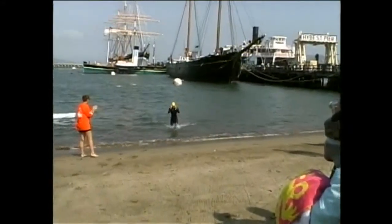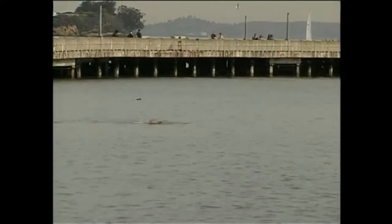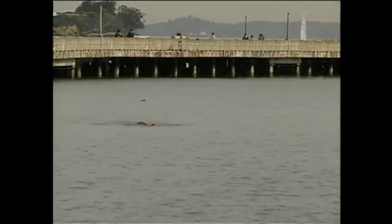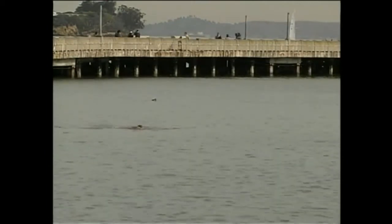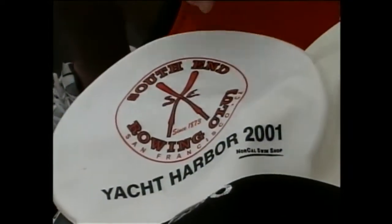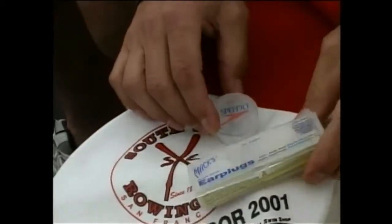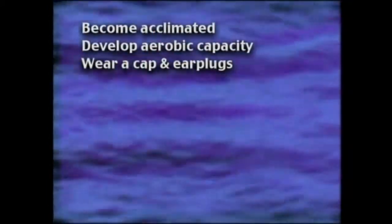Wearing a wetsuit is one way to lessen the effects of hypothermia. Number one: become acclimated to the cold water — you can only do this by experience. Start with 15 minutes at a time and work your way up from there. The cold water makes it harder to breathe, so make sure that you have surplus aerobic capacity. Always wear a cap and earplugs to protect your head — your brain is a computer that controls everything, so it is important to keep it warm.